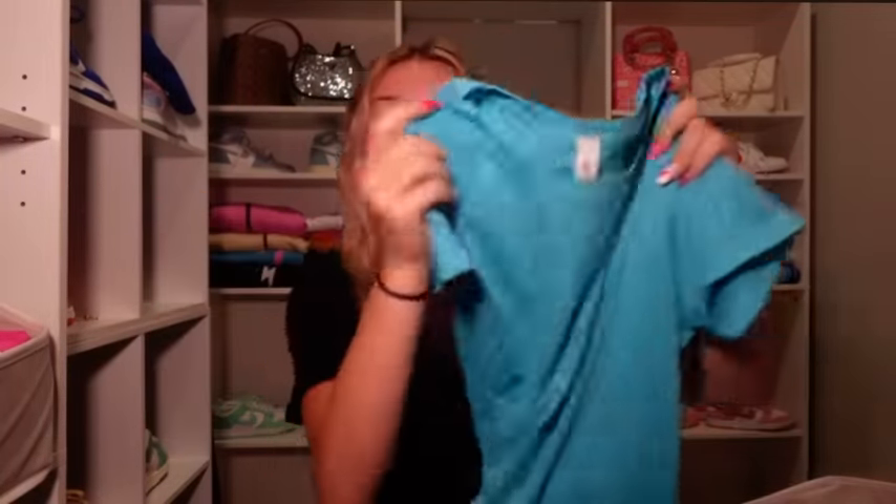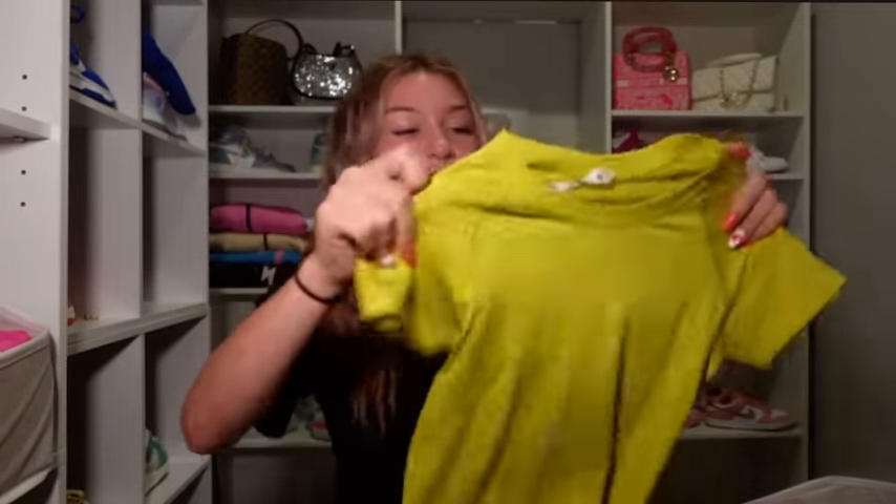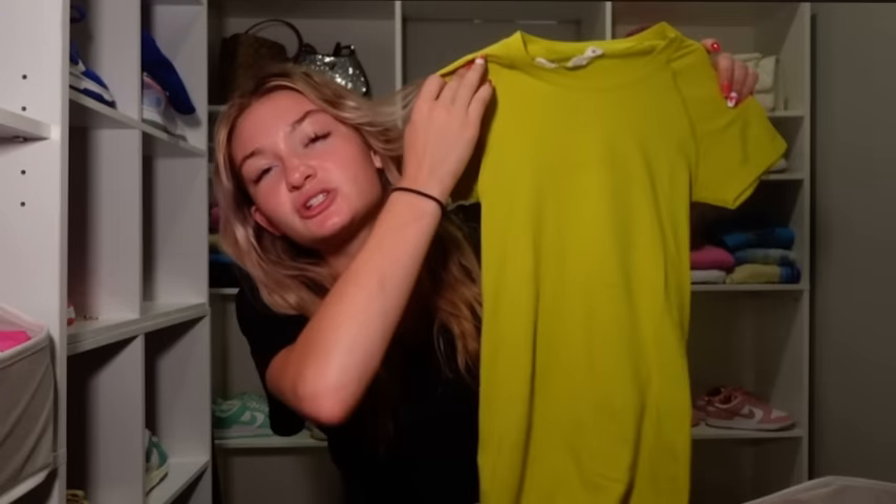I'm actually wearing the shorts of it right now — electric turquoise. This has to be one of my favorite Lululemon colors because it is just the prettiest bright teal, and I need to wear this more often. Next we have yellow serpentine — I don't think I've ever worn this one out, and I really should. I'm not a big yellow fan, but I got it for Christmas so I definitely should wear it out because it is really cute.